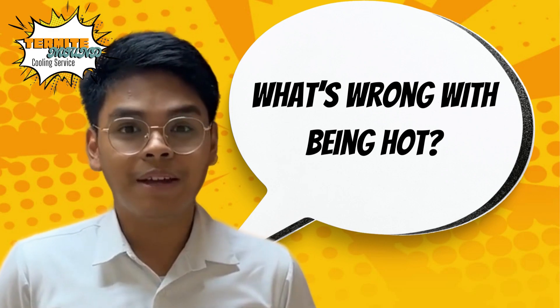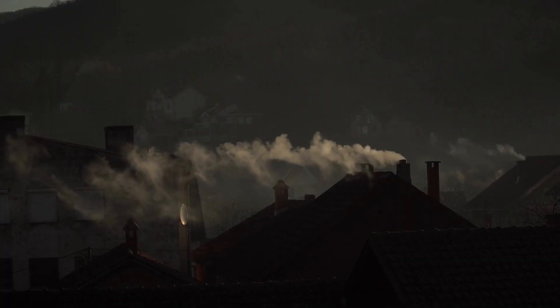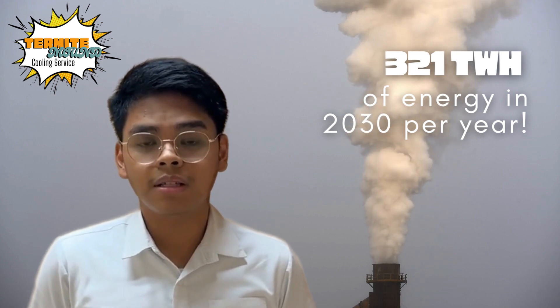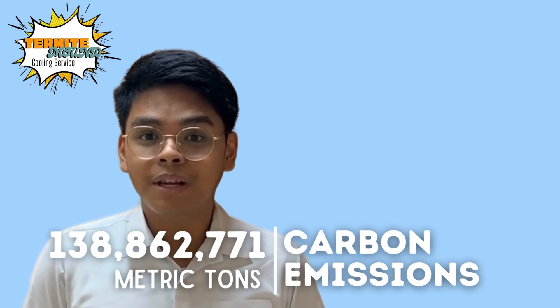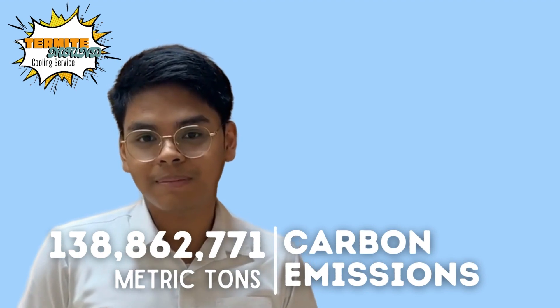But what's wrong with being hot? Well, heat energy from data centers could contribute to global carbon emissions. In fact, if they stay the same, data centers could consume up to 321 TWh of energy in 2030 — that's 138,862,771 metric tons of carbon emissions.